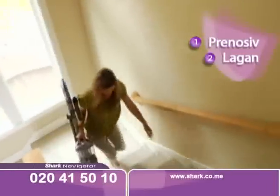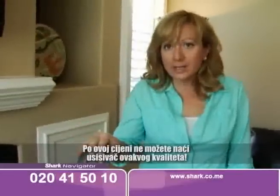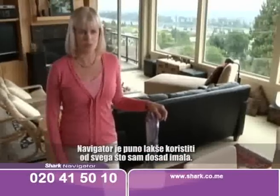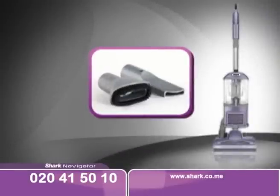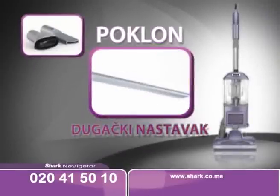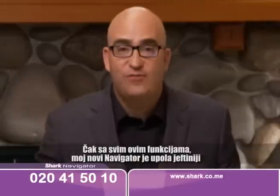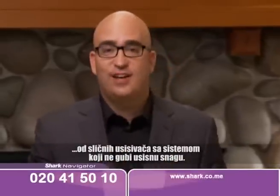Kada završite usisavanje, dovoljno je pritisnuti dugme i rezervoar je ispražnjen. You cannot find a vacuum at this price with this level of quality. The Navigator is so much easier to use than anything I've ever used before — it is really, really an amazing product. Order now with all accessories, and receive a free long extension and turbo brush. Even with all these great features, the new Navigator is still less than half the cost of the leading no-loss-of-suction vacuum.